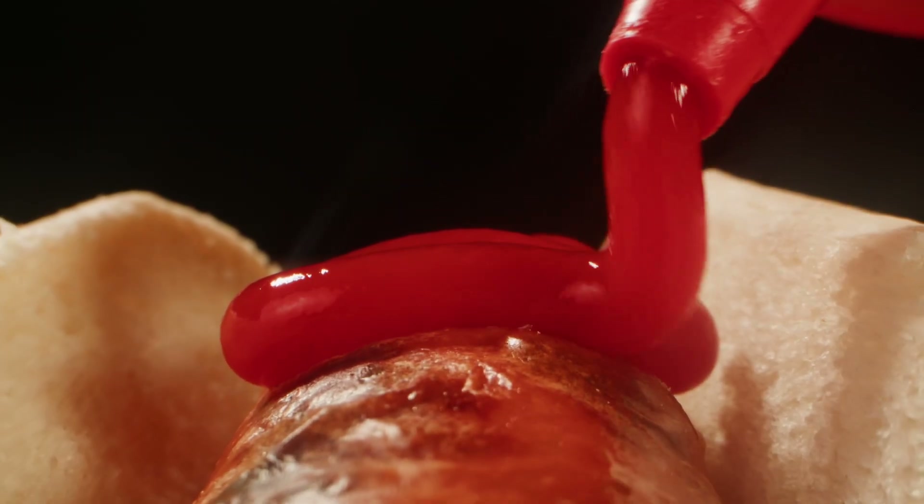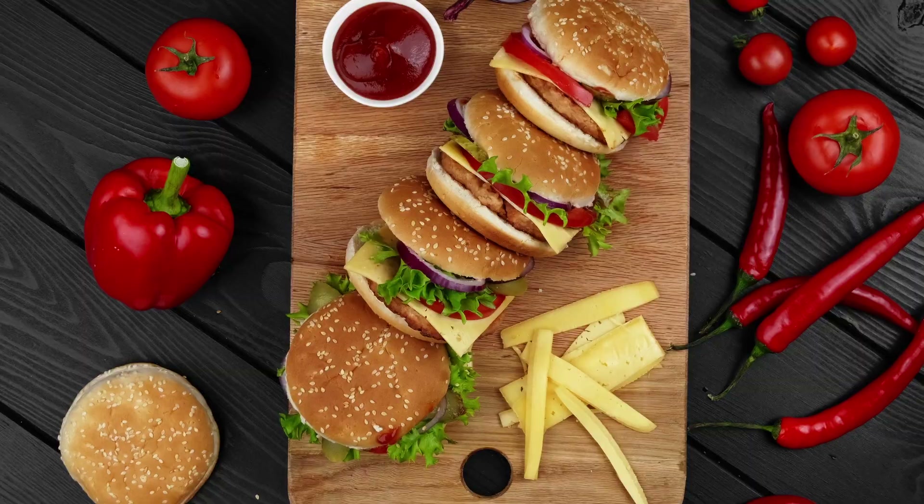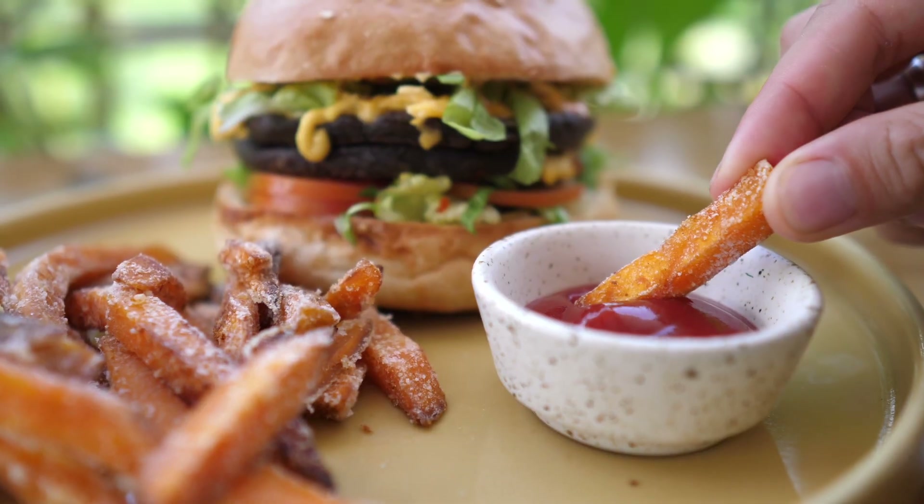Ketchup is one of the most popular sauces in the world. Its intense taste, versatility, and ability to complement almost any dish make ketchup an indispensable product in both households and restaurants.